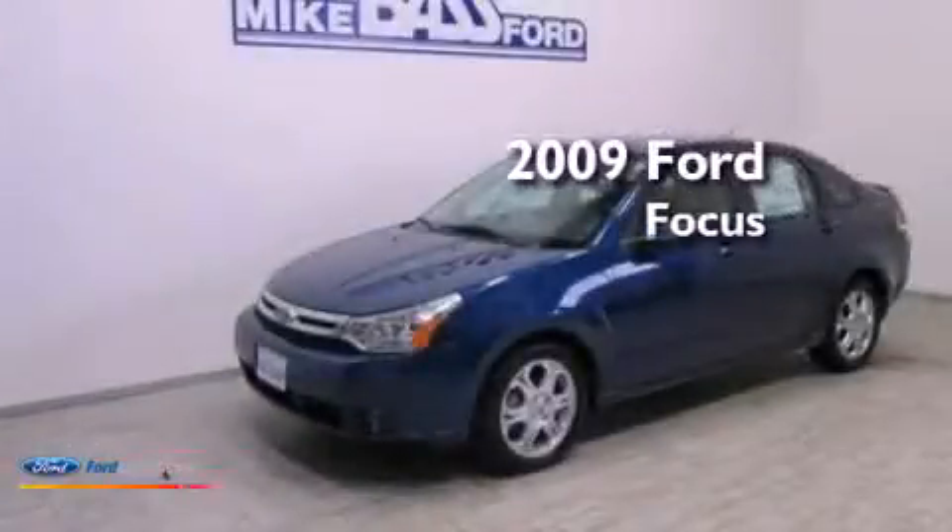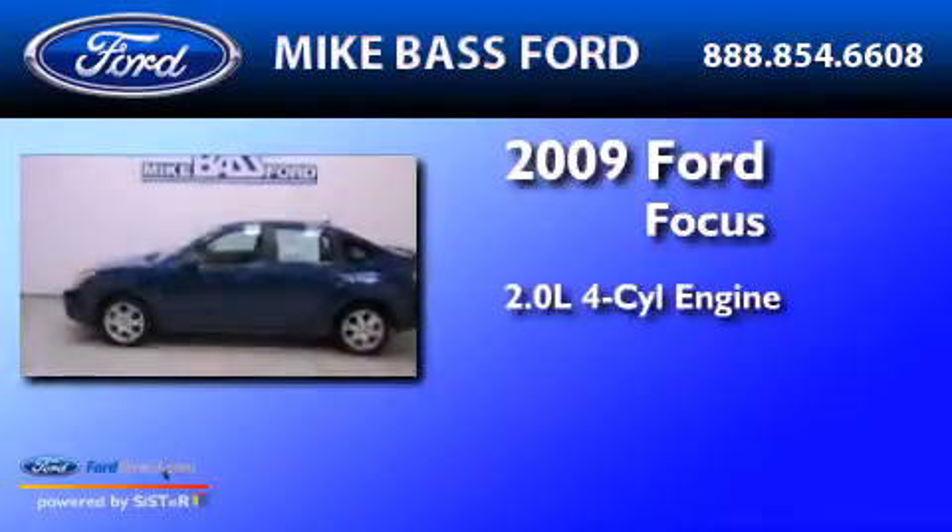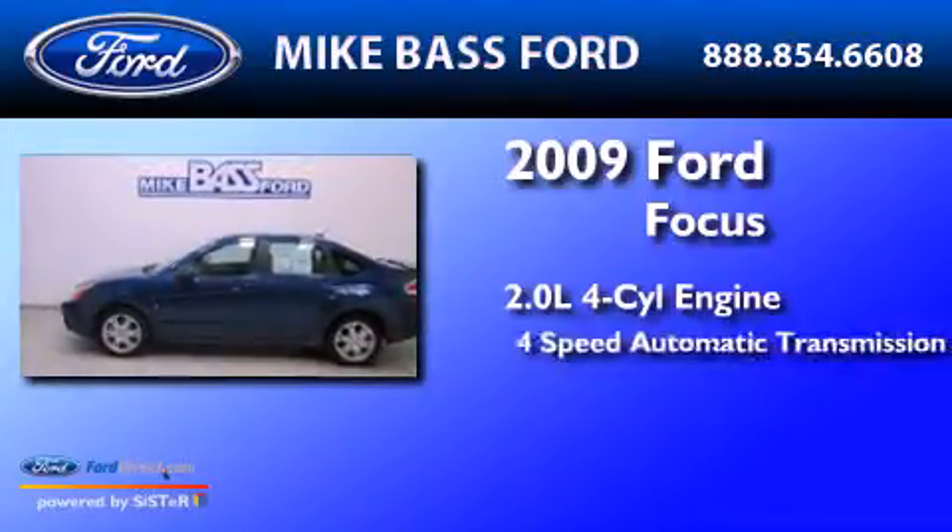This is a 2009 Ford Focus. It features a 2.0-liter four-cylinder engine and a four-speed automatic transmission.